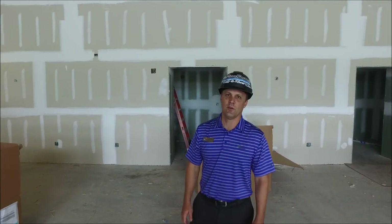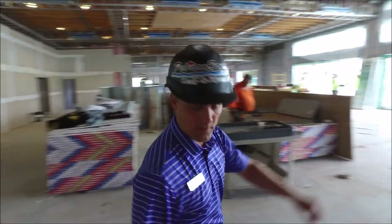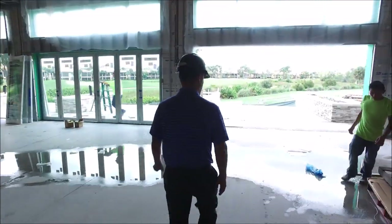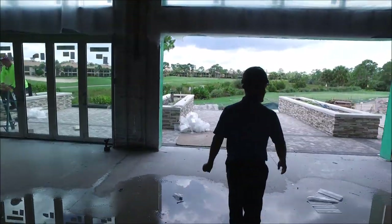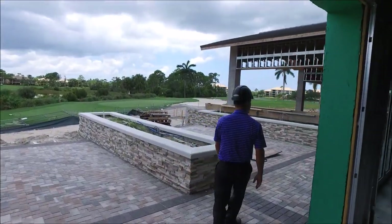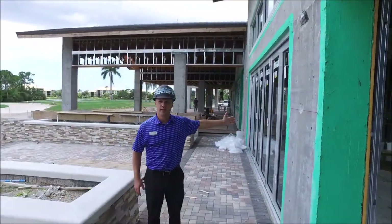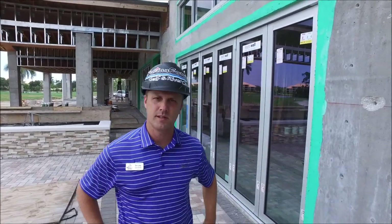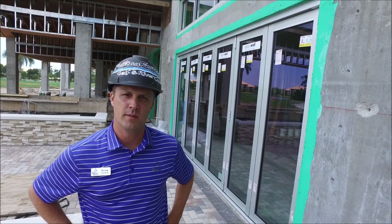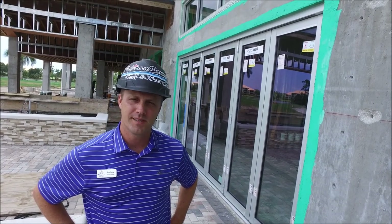We're in the Vista room. They're starting to install all the doors — the Euro doors. You can see right outside they're starting to put in the doors, so this is great progress for us. We can finish up some of the drywall inside the building, and we can start painting inside soon.